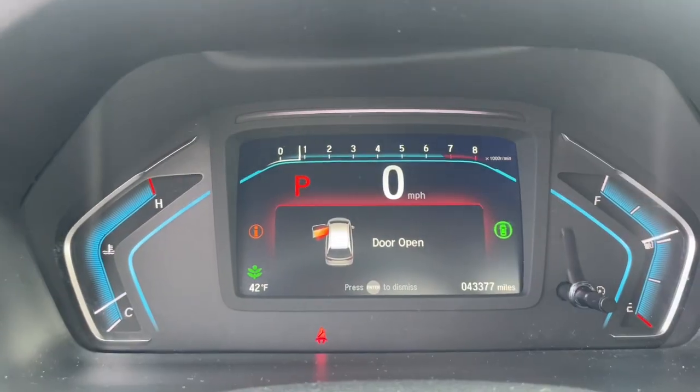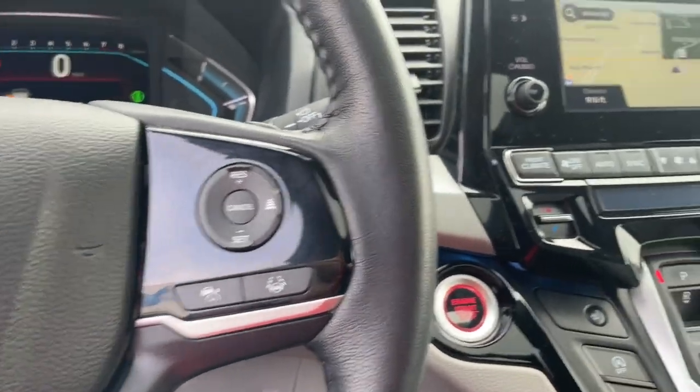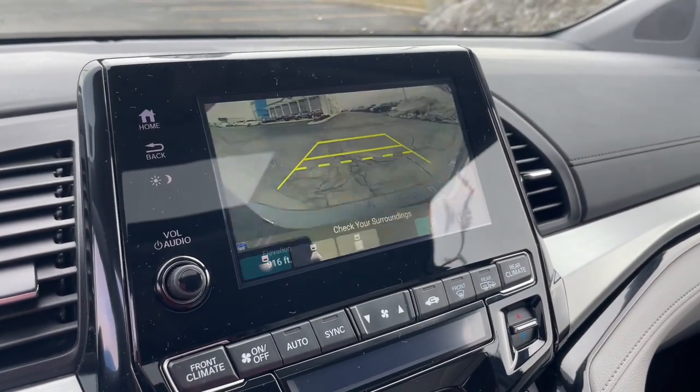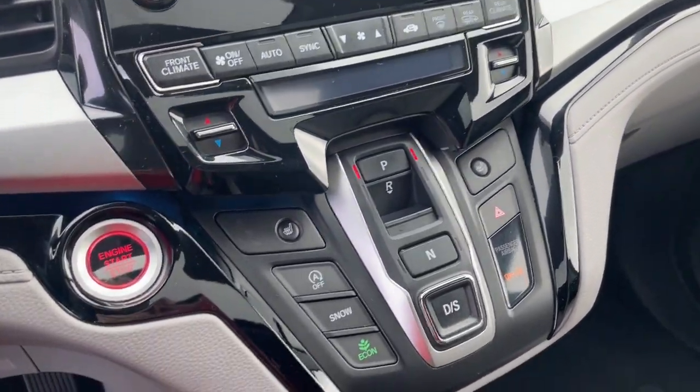Pre-collision system, intelligent auto on-off high beams, proximity key entry, keyless entry, sun moonroof, paddle shifters, satellite radio, heated mirrors, power liftgate, backup camera.